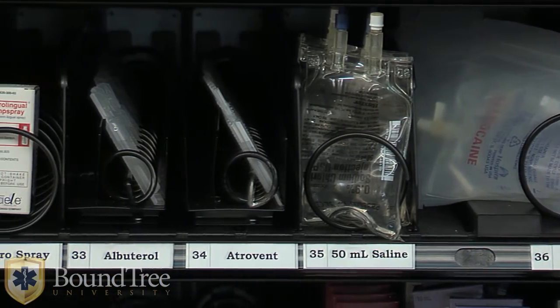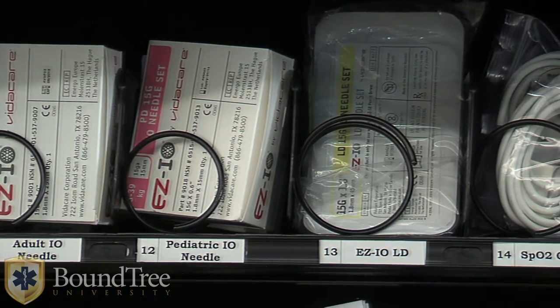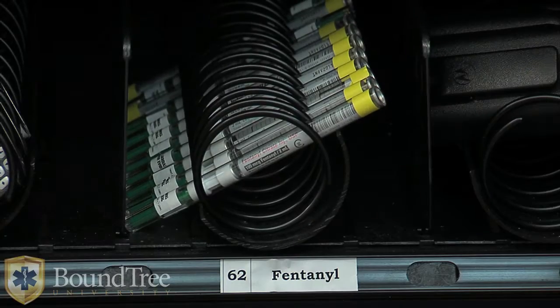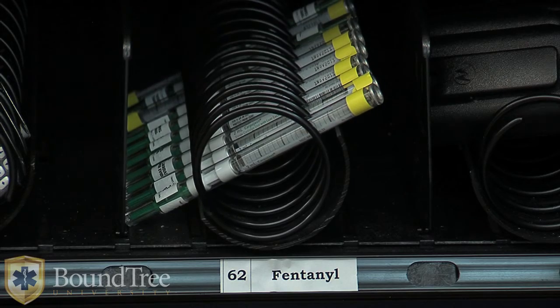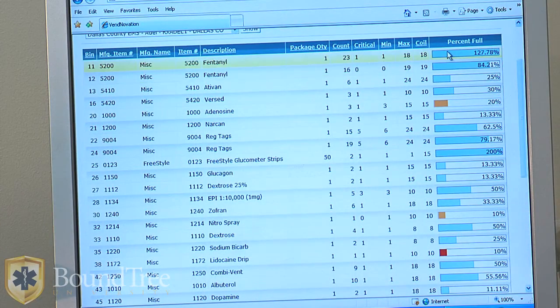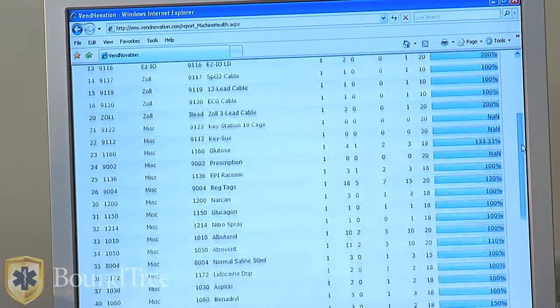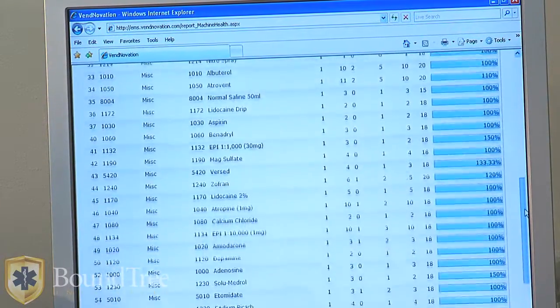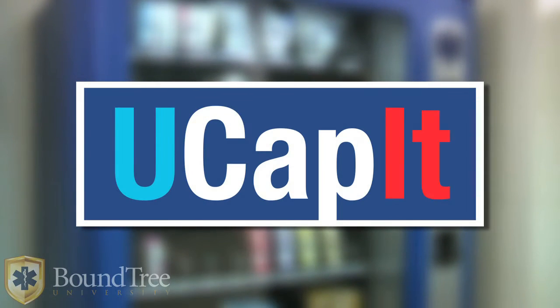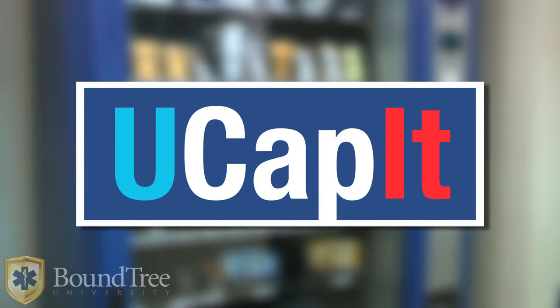UCAPIT can be set up to dispense needles, access keys, backup cell phones, and almost anything you need. It's completely customizable for your station and your needs. And when it's time for inspection, your records are accurate and complete. Should a question of impropriety arise, it's easy to track each person's activity, saving time and protecting the innocent. See how the UCAPIT dispensing system can complement your services and save you money.